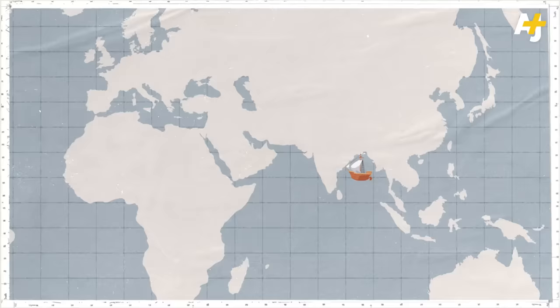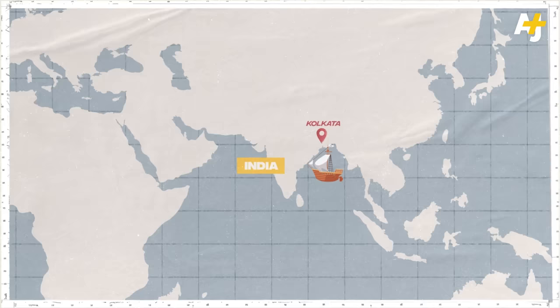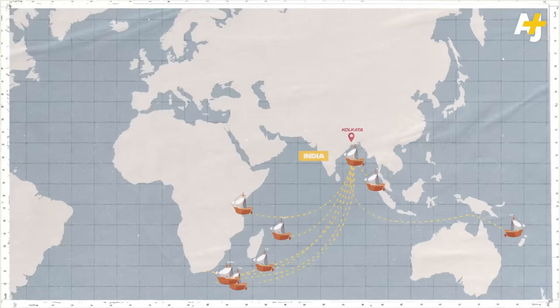There were more than 3 million people like Maria's great-grandfather taken from their homes and placed on ships heading to British colonies. The overall trade for these cheap laborers replaced nearly a quarter of the Atlantic slave trade.